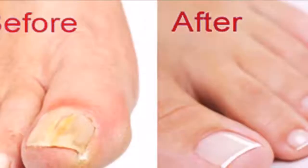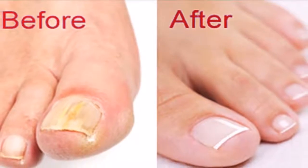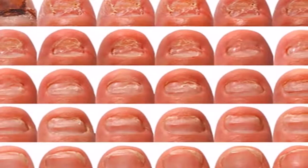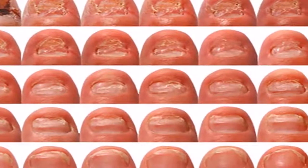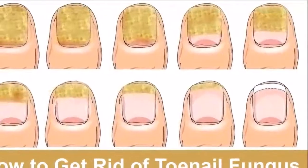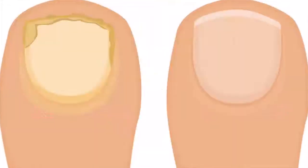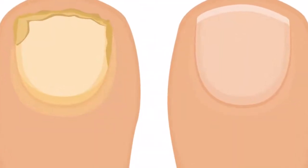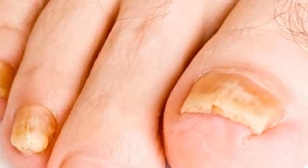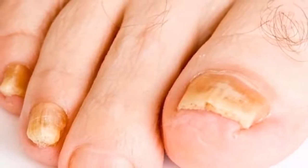4. White Vinegar. White vinegar is a great way to cure toenail fungus because it fights the infection and helps fix the skin's acid level. Mix one part of white vinegar with two parts of warm water. Soak the toenail in the mixture for 10 to 15 minutes. Rinse your foot off and dry it well. Do this two times a day until the fungus is gone. Note: if this hurts your skin, add more water to the mixture and soak your foot every other day instead of every day.